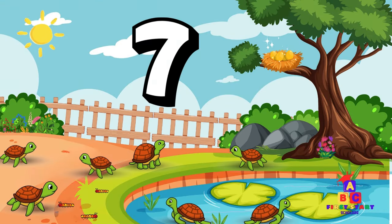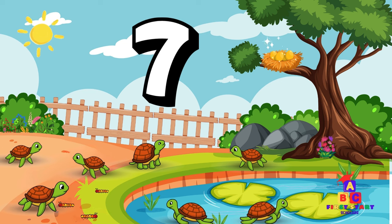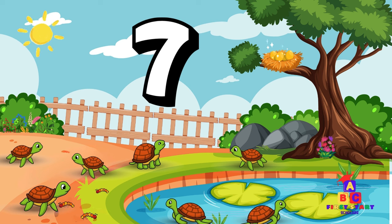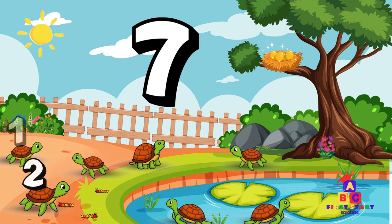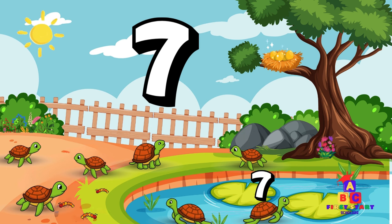Let's take a stroll by the pond. Look there! Seven sunbathing turtles. Can you say seven? Count to seven with me. One, two, three, four, five, six, seven! Fantastic!